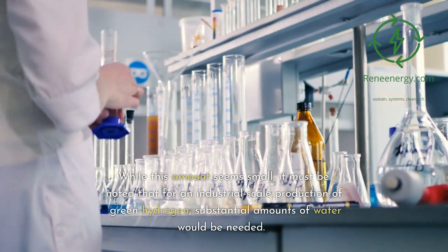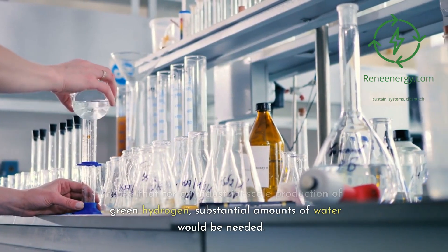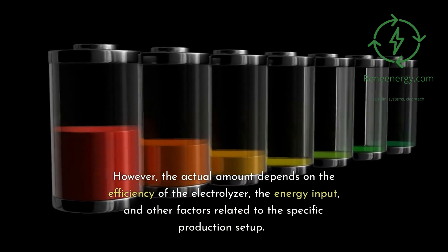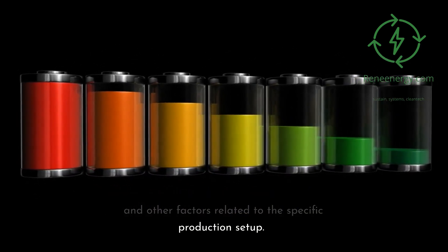While this amount seems small, it must be noted that for an industrial-scale production of green hydrogen, substantial amounts of water would be needed. However, the actual amount depends on the efficiency of the electrolyzer, the energy input, and other factors related to the specific production setup.